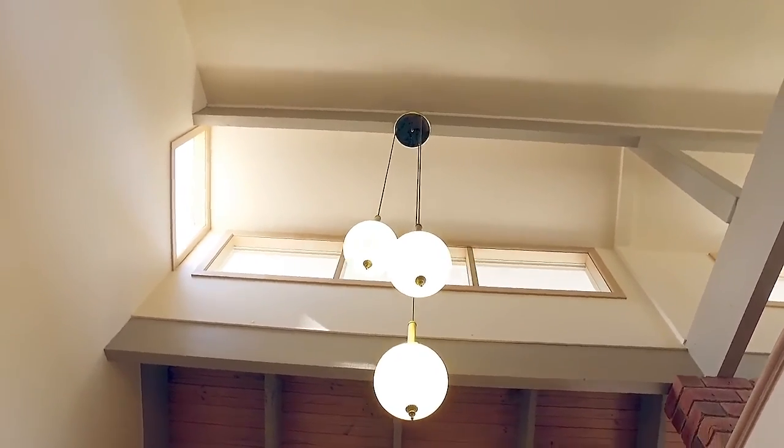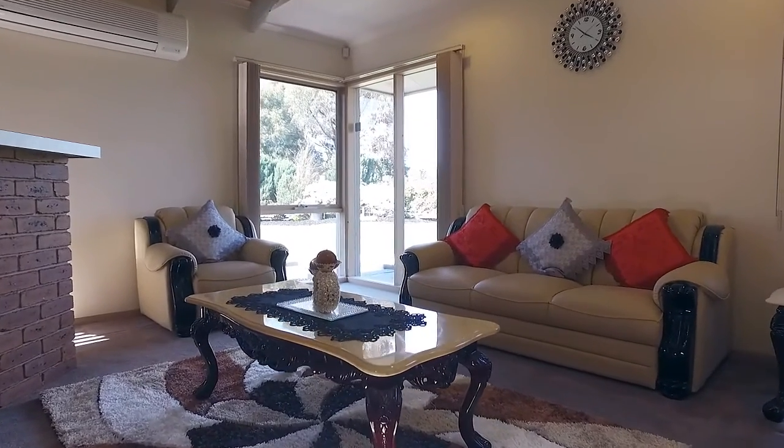With cathedral ceilings and plenty of space, this light and bright entrance makes you feel immediately at home.